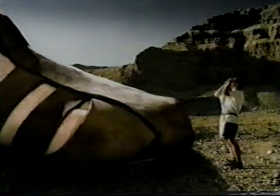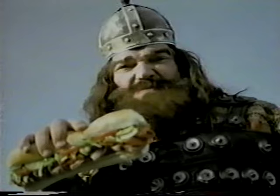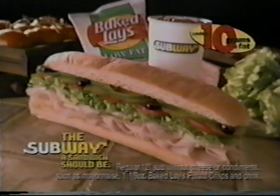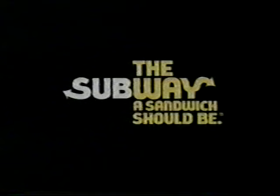Big appetite? Go to Subway. Our footlongs are meals in themselves, with your choice of meats and veggies — bigger than any burger. Hurry into Subway for our footlong turkey breast fresh value meal with baked Lays and a 21-ounce drink — it's under 10 grams of fat. Subway — the way a really big sandwich should be.